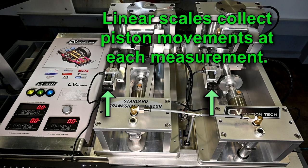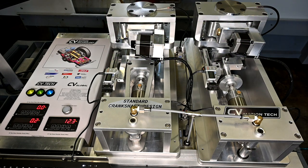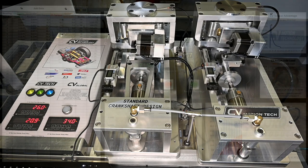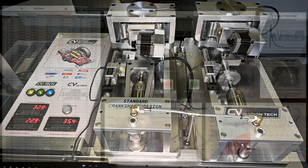While the center shafts of both units rotate in unison, Mitutoyo linear scales measure the motion of each piston stroke from TDC to BDC. During the test, stepper motors rotate the center shaft of each unit with sensors taking readings at 1% of the crankshaft rotation.